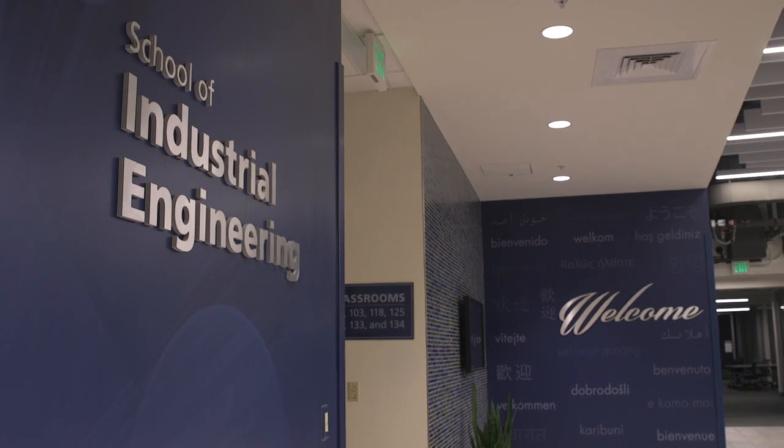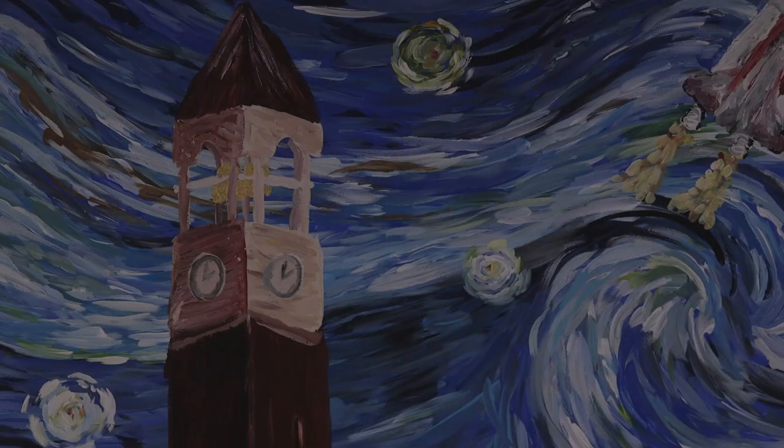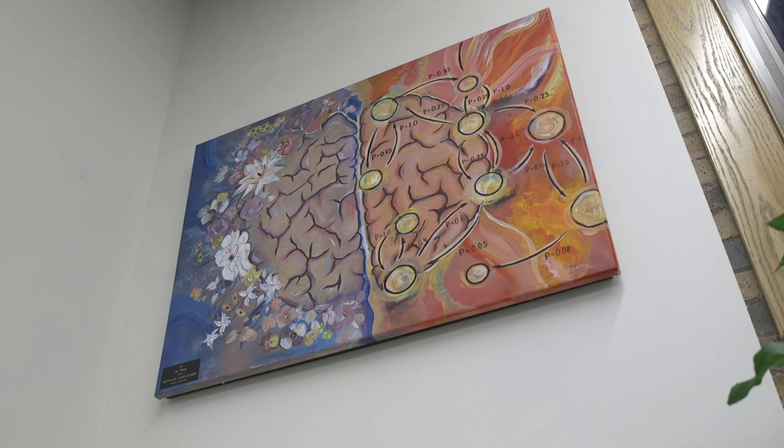Over time, getting to see how excited students get to showcase something they're already doing on the side has been wonderful. We've had past participants who do portraits just because — it's a nice release and another part of them. It's a great reminder that you're not just an engineer; you can be so many different things. It made me really excited because I'm a very creative person and I love expressing myself through art, so knowing there was an opportunity to do that within my major specifically was really encouraging.